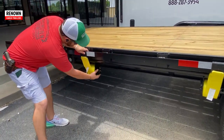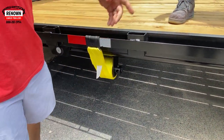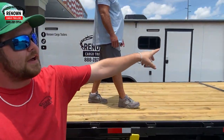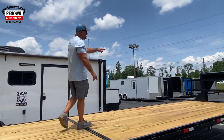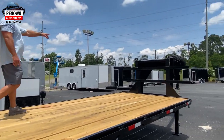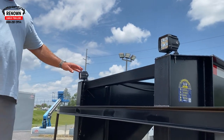There's two tie-down straps back here, and if you'll notice, they do slide — if you need to move them to a certain area, you can. Same thing on the other side up towards the front: you have two more up front as well. We've also got some 12-volt LED loading lights right here, so if you ever need to load at night, we've got lights on it.